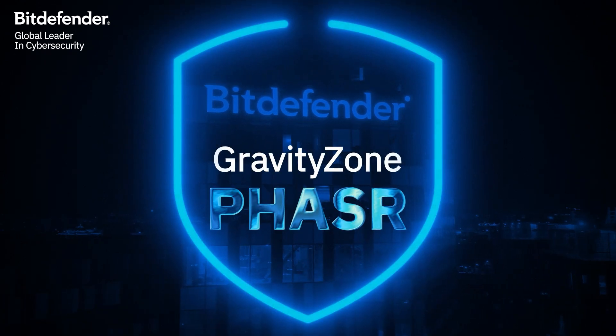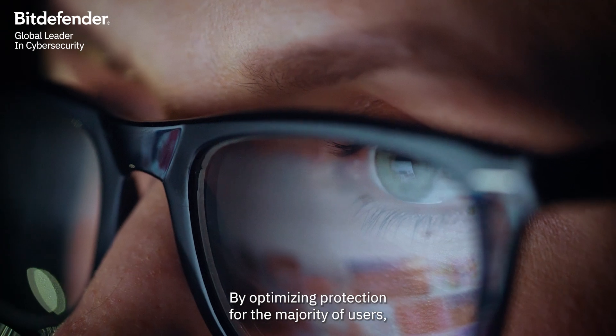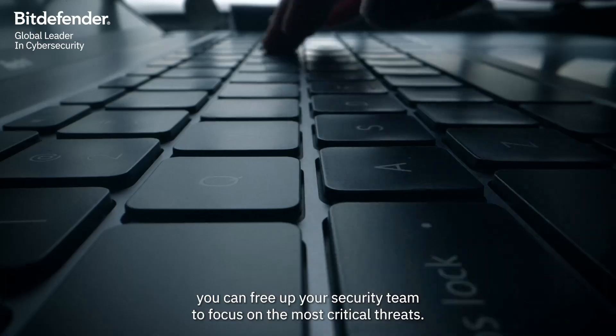Bitdefender Gravity Zone Phaser. Security is a balancing act. By optimizing protection for the majority of users, you can free up your security team to focus on the most critical threats.